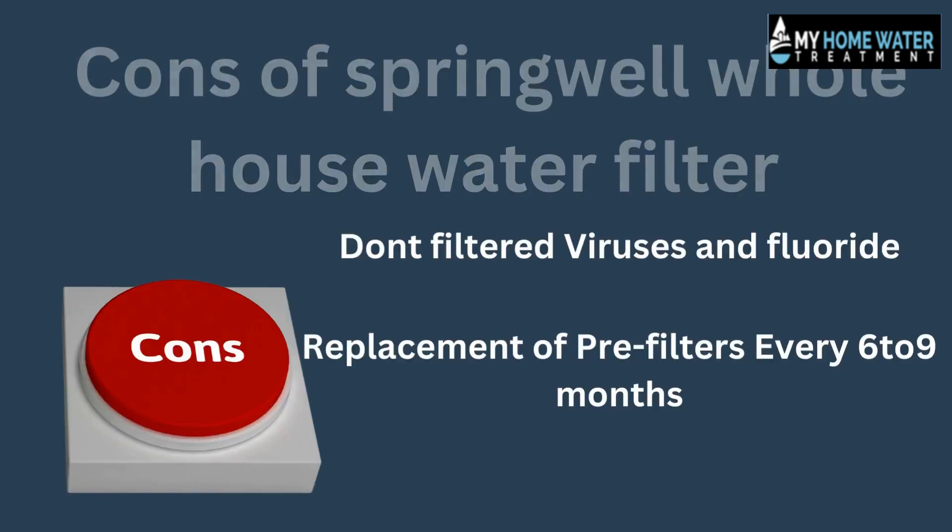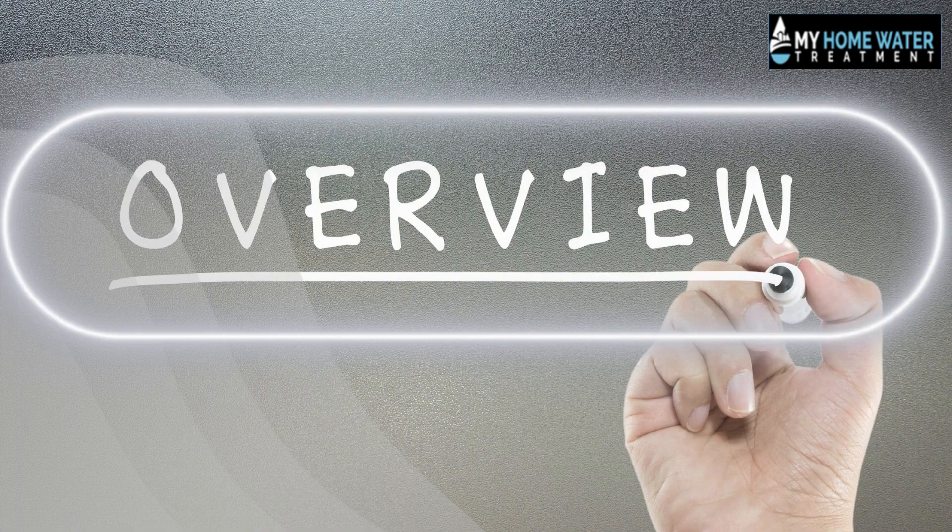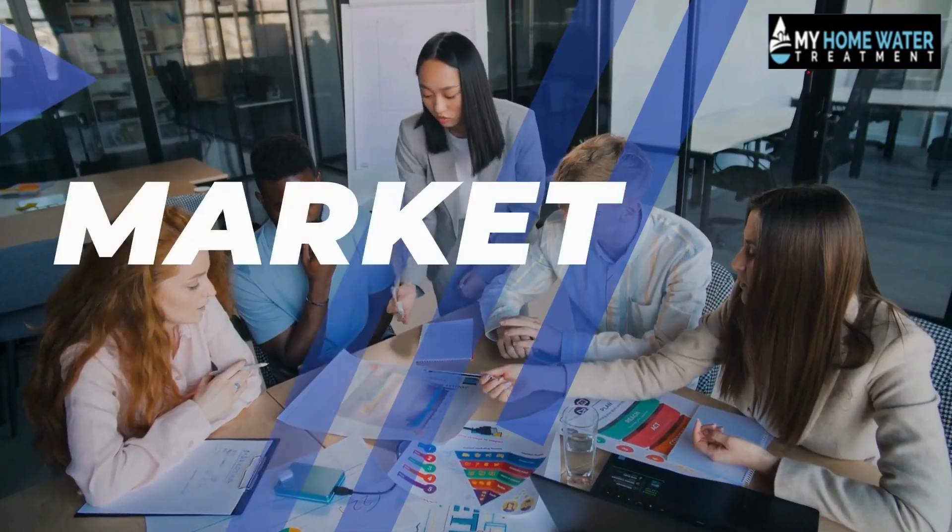The cons include: does not filter viruses or fluoride, and the pre-filter requires replacement every six to nine months, as well as an increased price point.